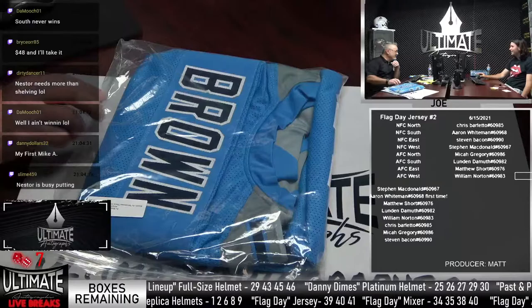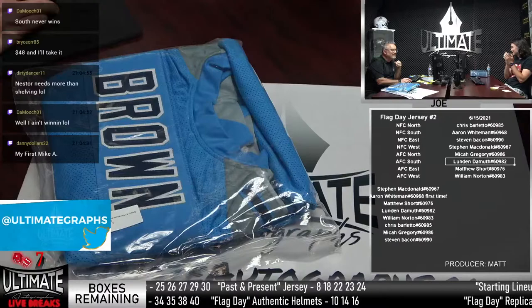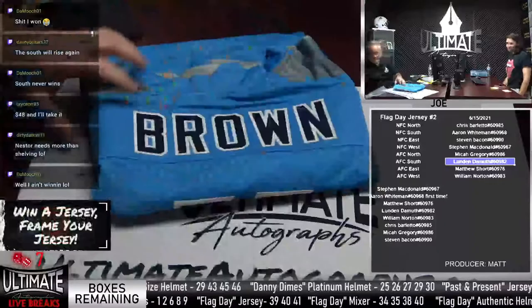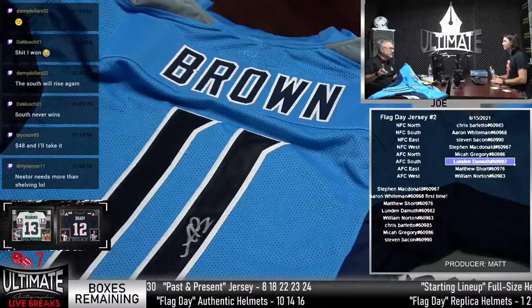A.J. Brown — former Ole Miss, second-round pick. He went to the Pro Bowl last year. This is a big play guy, a great weapon. He has no confidence — and he wins! This is a gorgeous jersey. Good-looking jersey, better player. A.J. Brown — that's pretty dope.